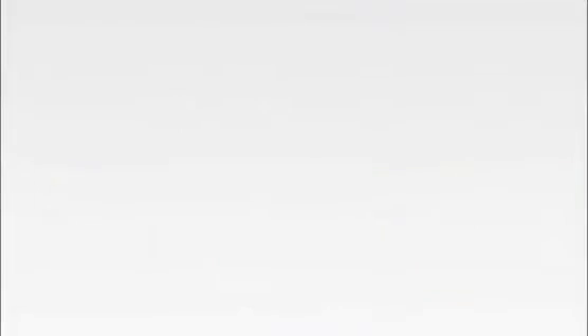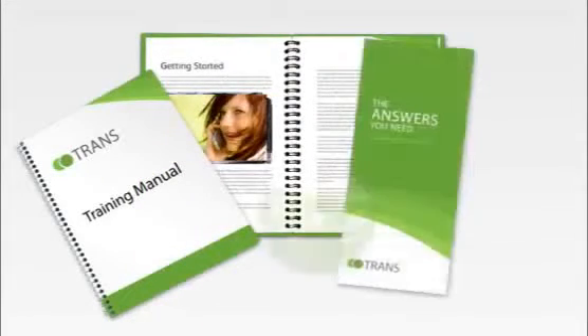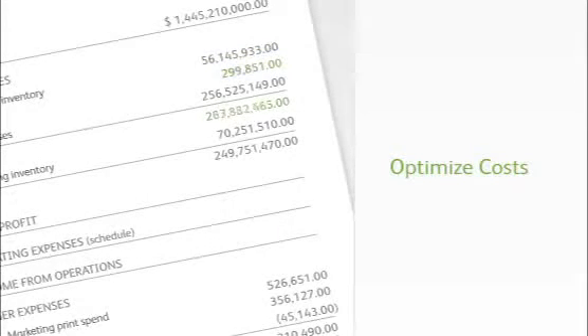Now picture this: your output environment automatically and remotely contacts the Xerox help desk before problems arise. Everyone, including IT, stays focused on core responsibilities. It's called preemptive support, and it's the key to better productivity.